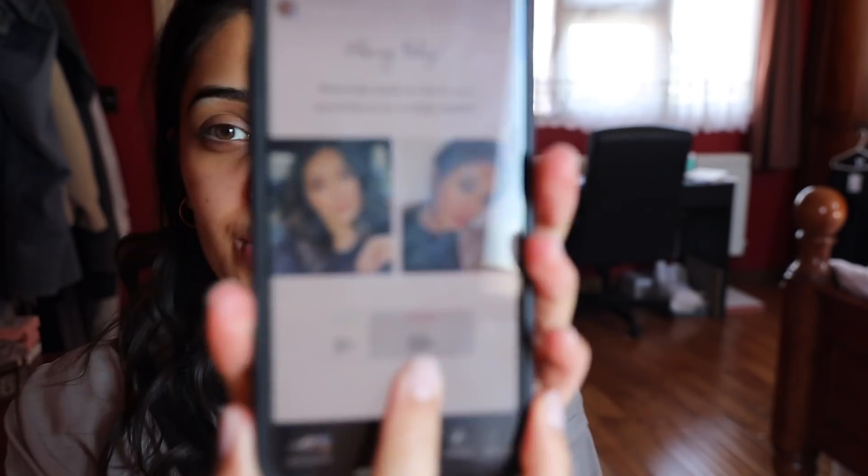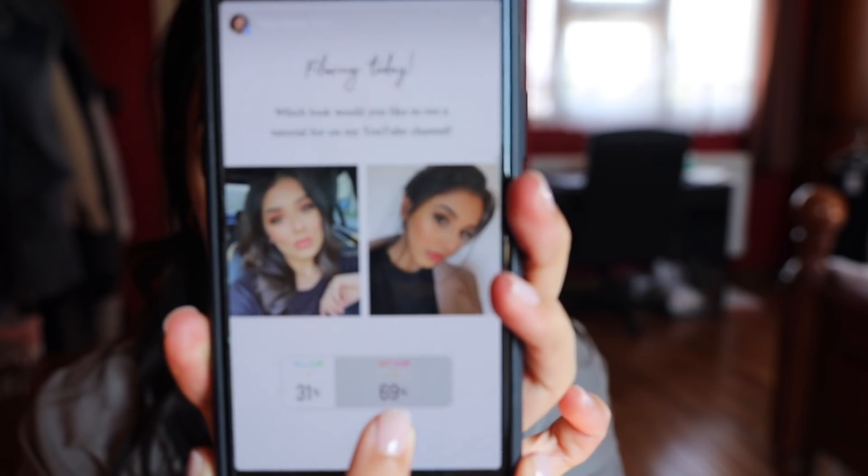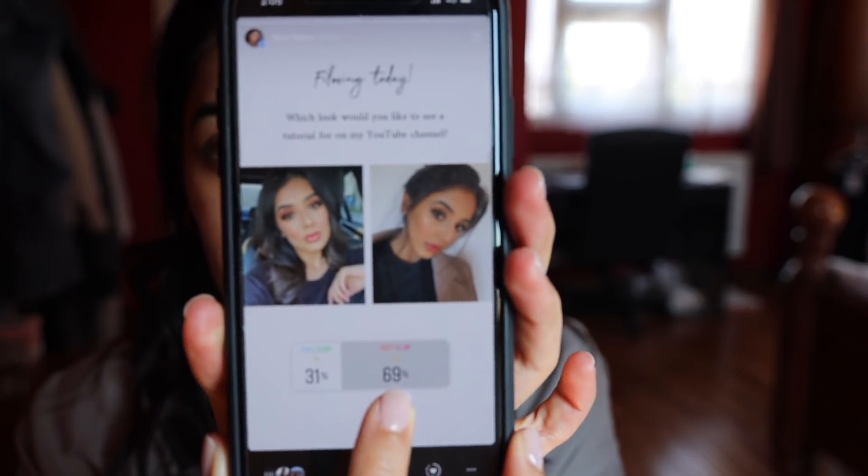Hi guys, welcome back to my channel. So I asked you guys on Instagram what look you want to see, and I just saw the results - majority of you guys voted for soft glam. So that's the look I'm going to do today.